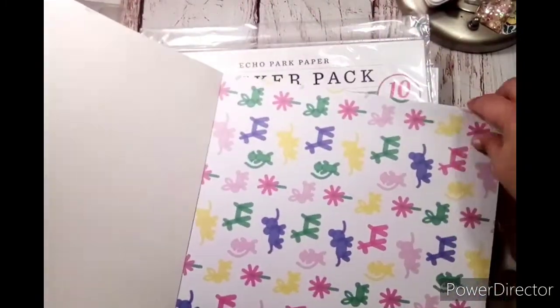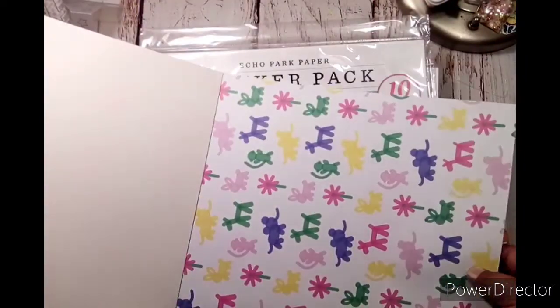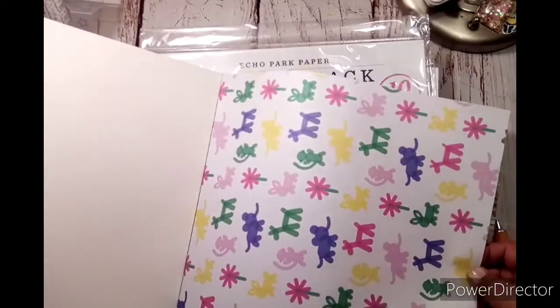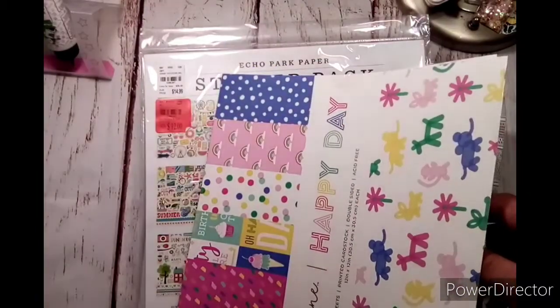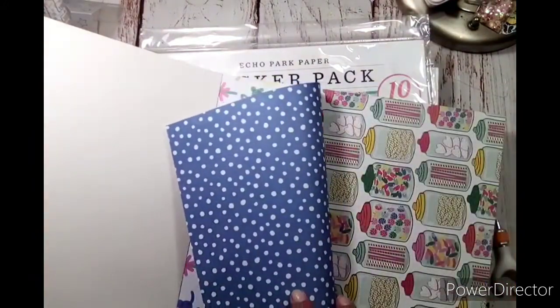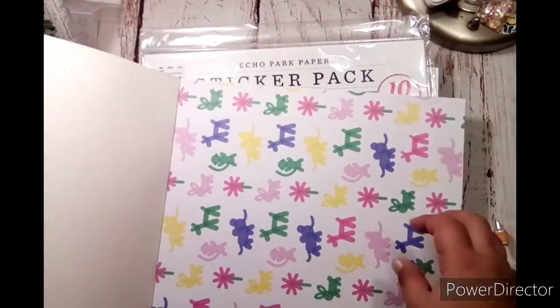But this one — it's not like most, it's a little thinner. It could be 65 pound or actually less, probably 40. I don't even know if it says — no, it doesn't. But they're double-sided, is my point. Usually you don't find papers like this that are double-sided. So this one has all of the super cute little balloon animals.